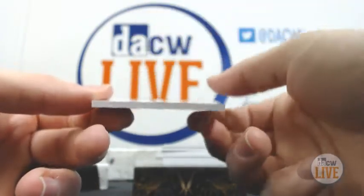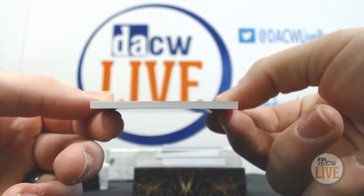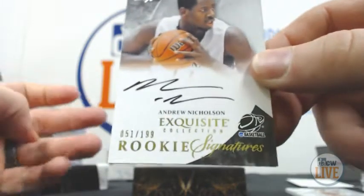Oh, very nice — number 51 of 199, signature auto: Andrew Nicholson.